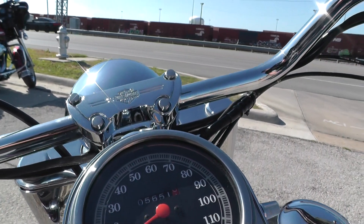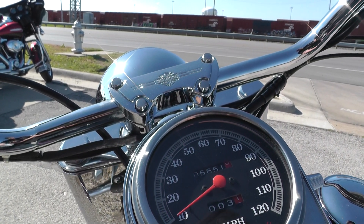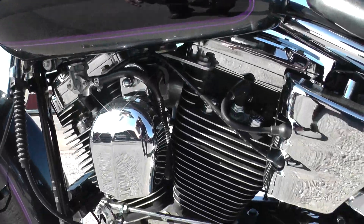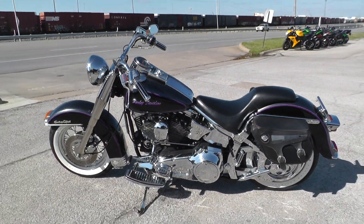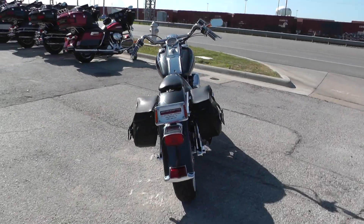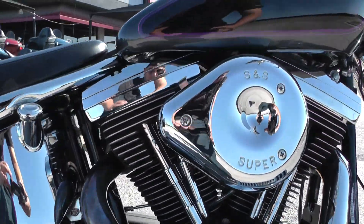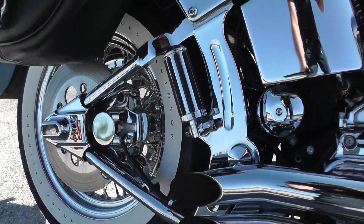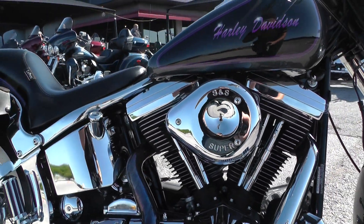Let me go ahead and start it up. Motor's super quiet, sounds extremely tight, no noises of any kind. Revs up nice and clean — I can't believe this bike is as nice as it is.